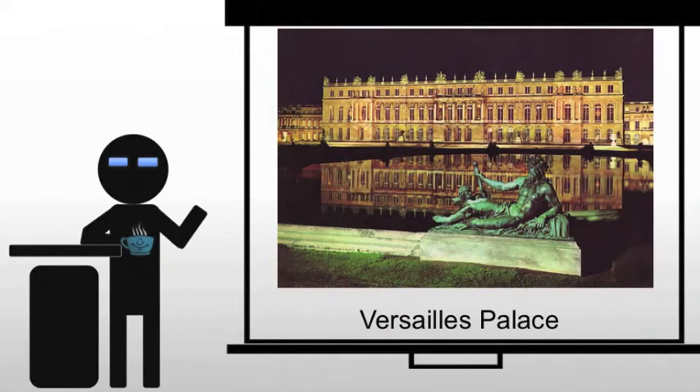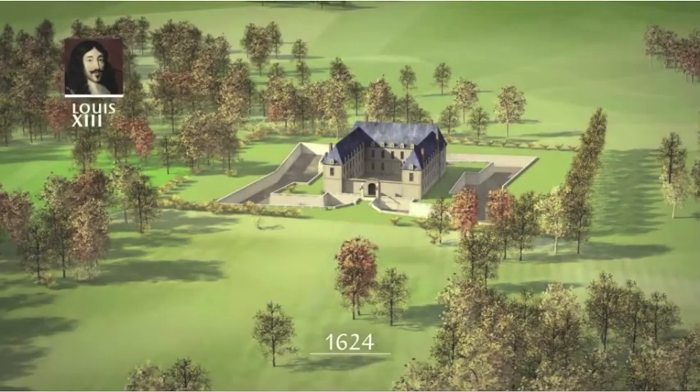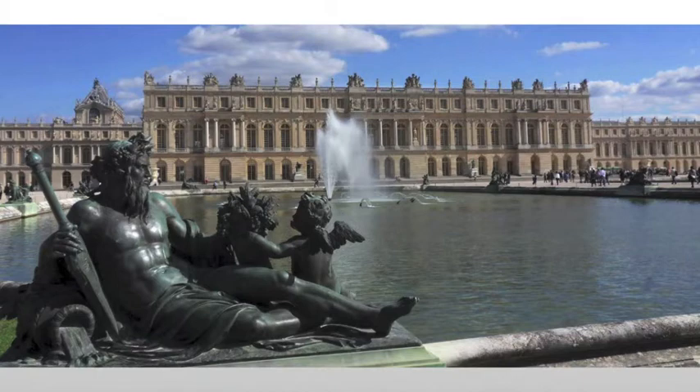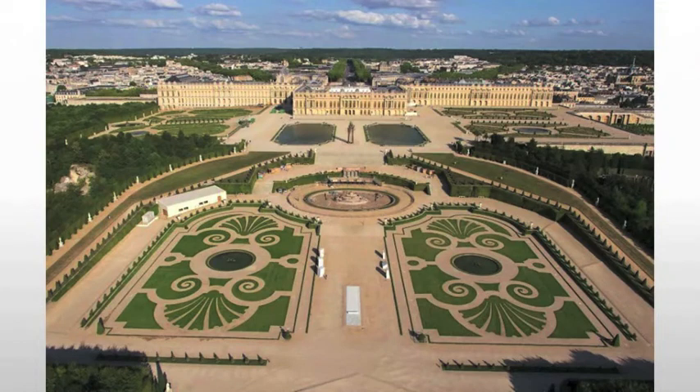Moving into architecture, we want to deal with the palace at Versailles. It began life as a hunting lodge, but was vastly expanded under Louis XIV to become a symbol of the French Baroque style. It also included the construction of a satellite city, which was meant to house the various civic servants necessary to run such a massive palace.